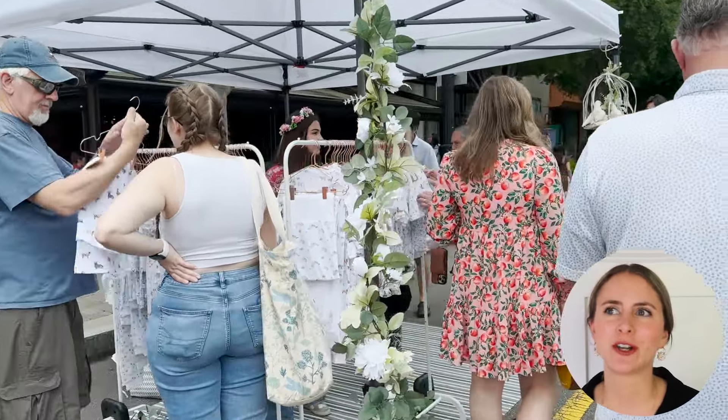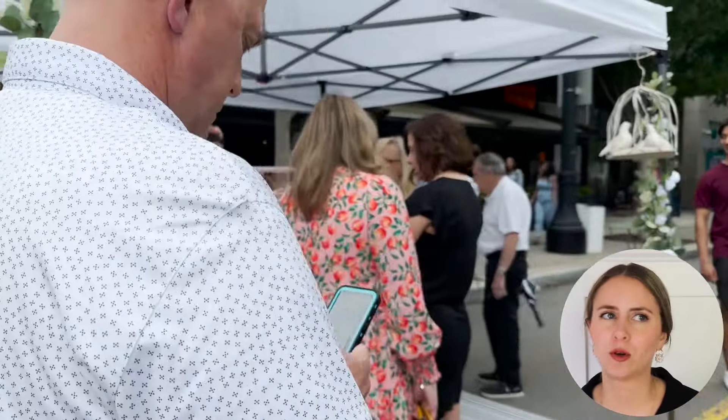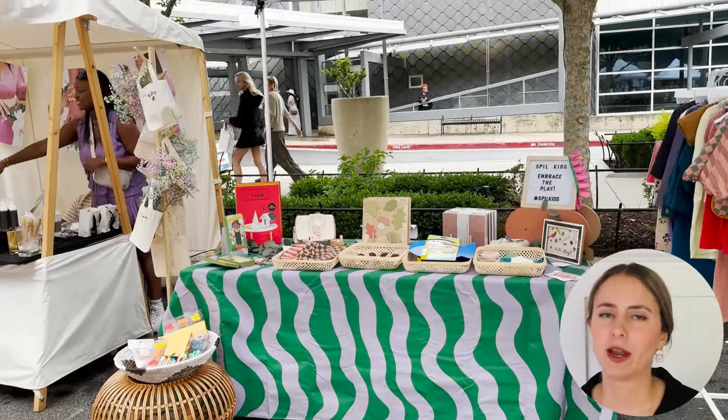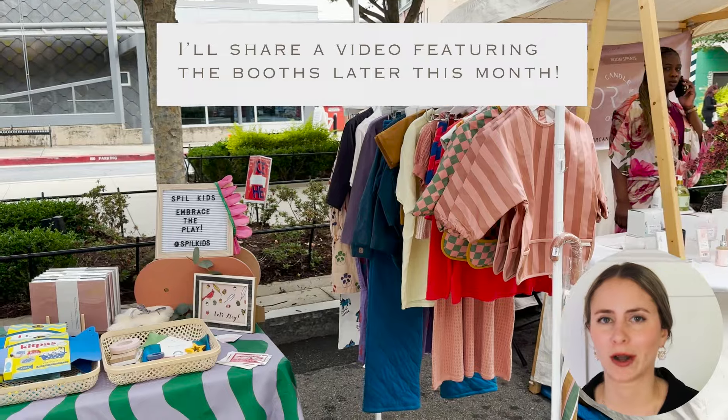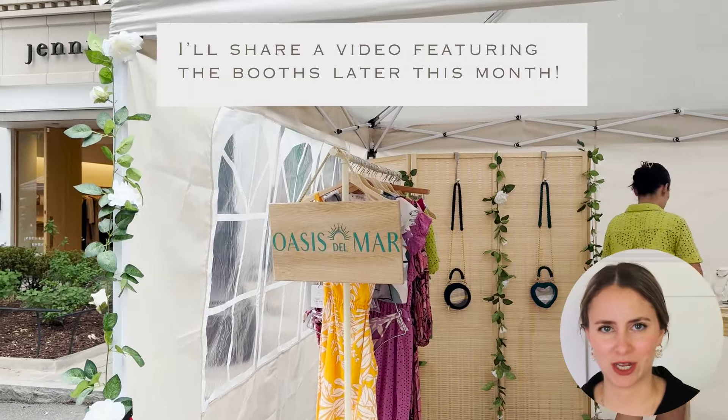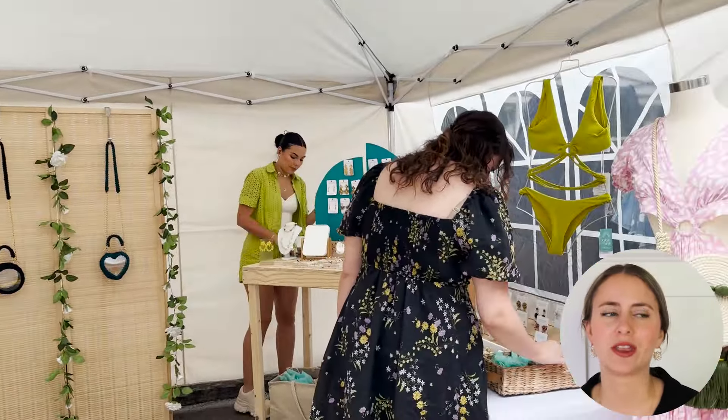At this particular vendor event there were a ton of beautiful setups — very pretty booths with vendors that had a lot of great products. But the two that stood out to me: let's start off with the second most popular.